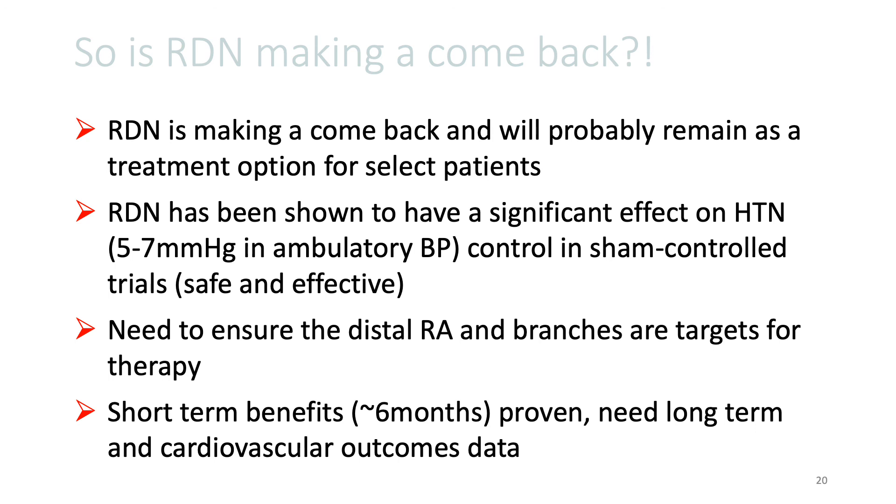To conclude, is renal de-innervation therapy making a comeback? I would say yes, and hopefully I've convinced you all that there is a place for this therapy in a select group of patients. It has been shown to be safe and effective, with on average about 5 to 7 millimeters mercury difference in the ambulatory blood pressure in the sham-controlled studies.